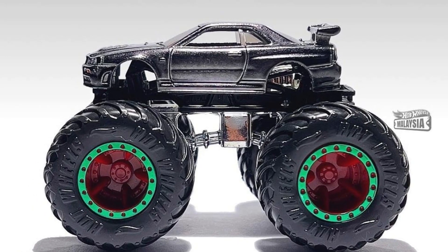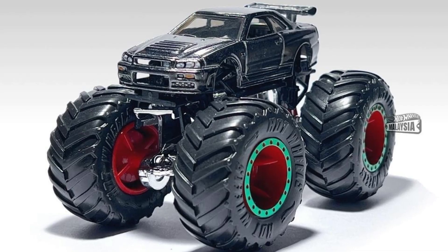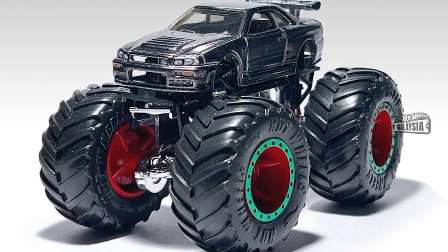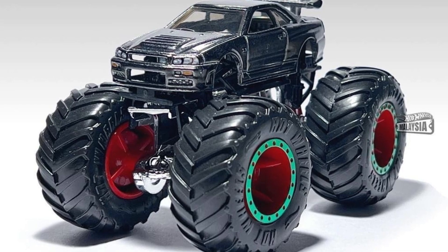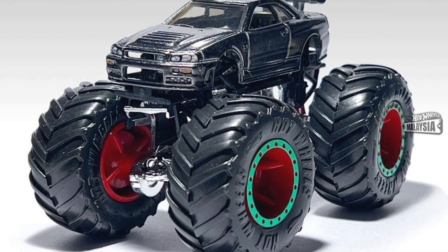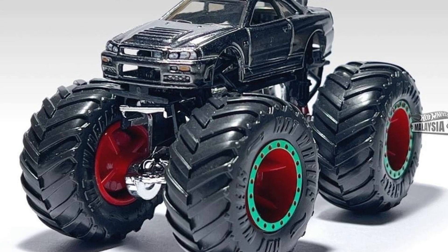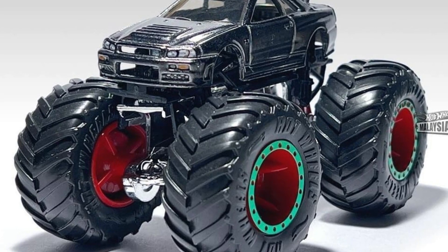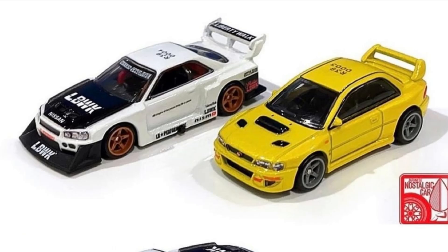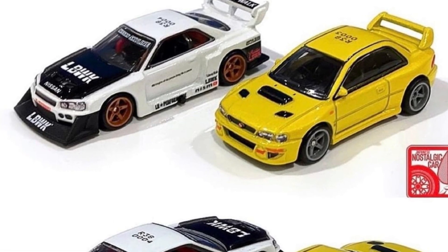Despite that, I think this one looks fantastic. Even for you guys out there who don't collect monster trucks, I think you would appreciate this and might even get this one. Let me know in the comments — will you be getting this one? Even those who don't collect monster trucks, would you get this? Big thanks to Japanese Nostalgia Car for the photo.